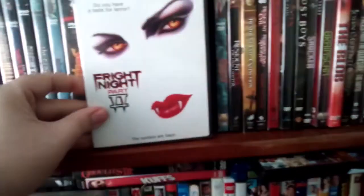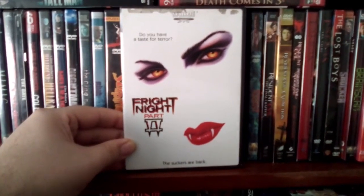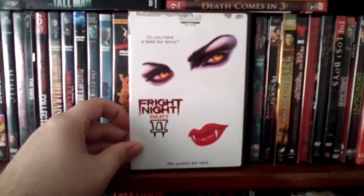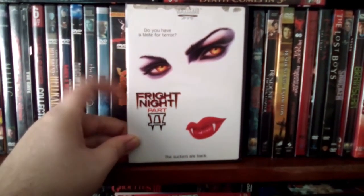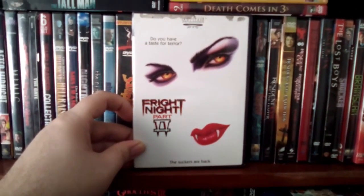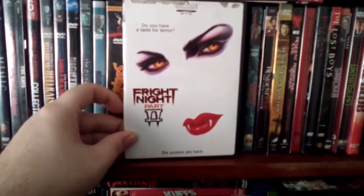And then we got the sequel, Fright Night Part 2, which is a really good sequel. This DVD is really hard to find — it's out of print, and it was never released on Blu-ray that I know of. I don't know why this movie is so hard to find. I got lucky and was able to get it for a fairly decent price. This is Fright Night Part 2, a decent sequel.